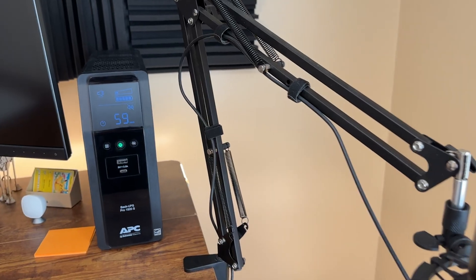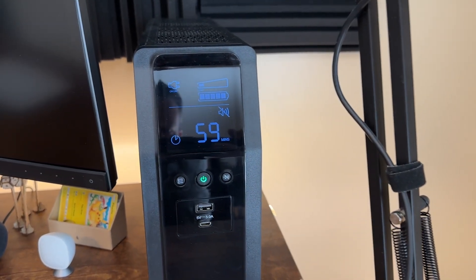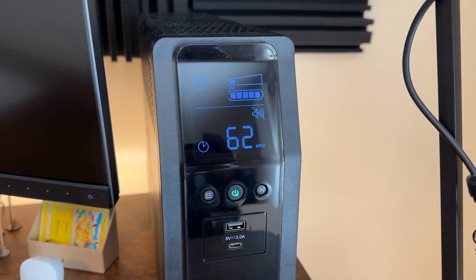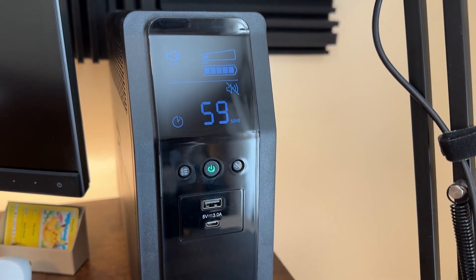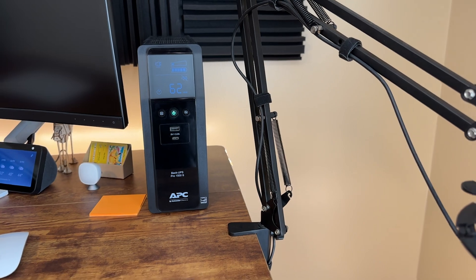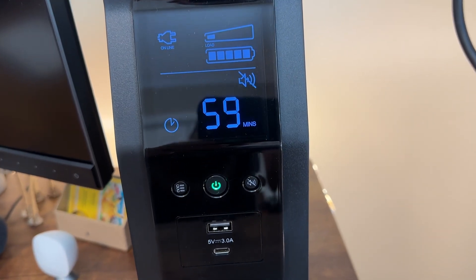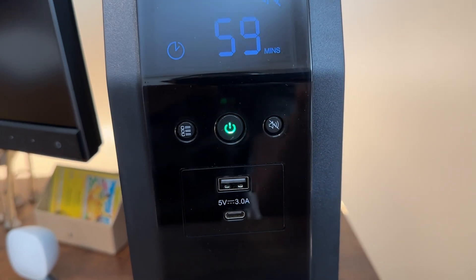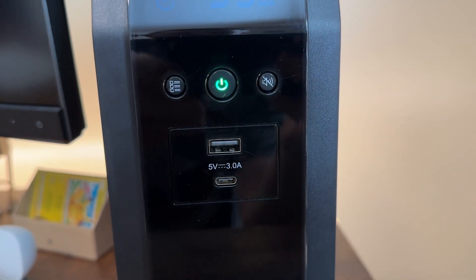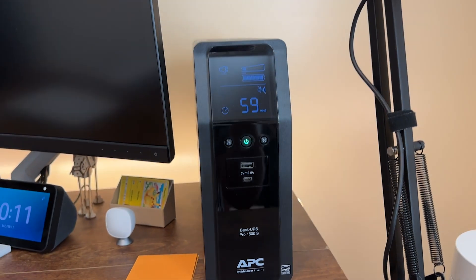This is the BackUPS 1500 Pro S. I'll talk specifically about why I went with the S model in just a minute. Looking at the aesthetics, I really liked the look of it with the display on an angle — it makes it a little easier to read if you're above the UPS, which most of the time you are. I also love that it has two USB ports on the front: a USB-A port and a USB-C port, so you can charge a device directly off the UPS depending on what you have.